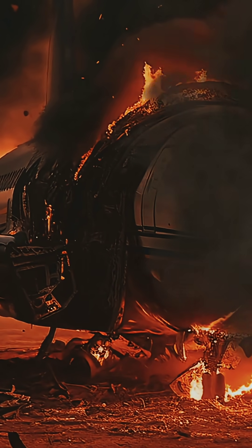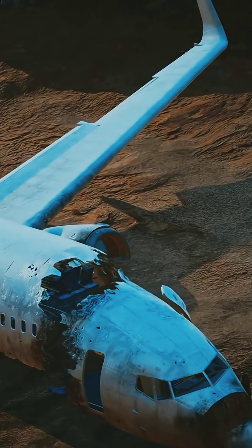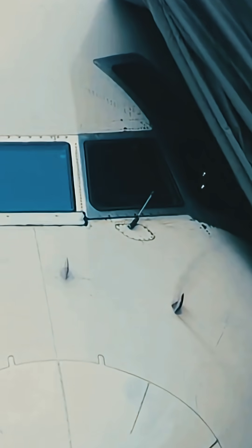In the 1950s, a series of tragic accidents shocked the aviation world. Investigators discovered that the culprit was hiding in plain sight — those innocent-looking square windows. Let's uncover the smart design behind today's rounded windows and why they're so crucial for your safety every time you fly.